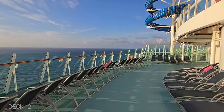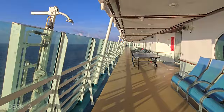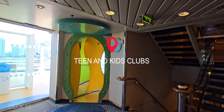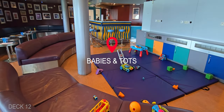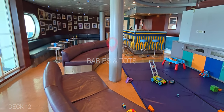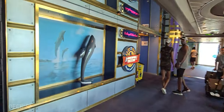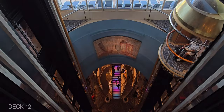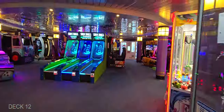Back on Deck 12, we're going to head inside — this is where you're going to find the Teen and Kids Clubs. They also have a pretty sizable arcade back here as well.